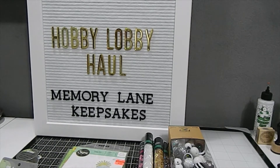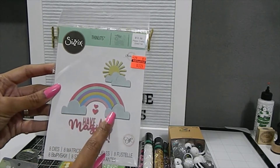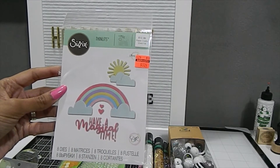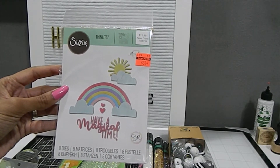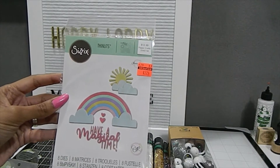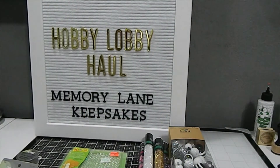I did happen to find this die set. I passed on it the first time, but I decided to get it because I don't have a lot of rainbows and suns in my die collection. Since I make a lot of kids' birthday cards and whimsical items, this would be great. This set is called Rainbow Magic, comes with eight dies, was originally $12.99, and I got it for $3.24.